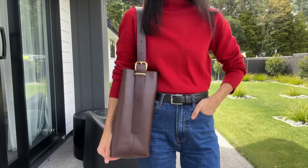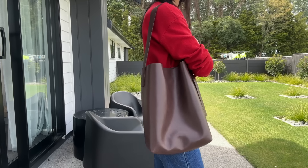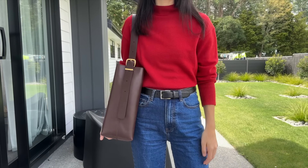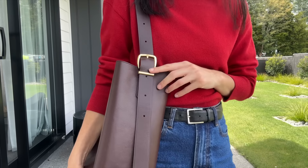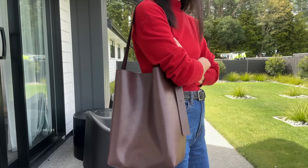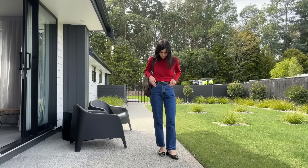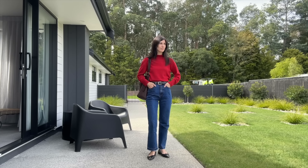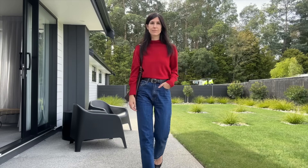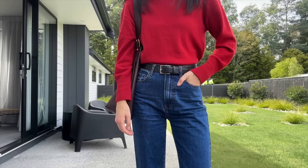I'm going to do a review of this Madewell bag over on my blog — I'll link that below. It is such a good size and actually if you have older or younger children and need a bag that fits a nappy, wipes, drink bottles and your essentials, this is the perfect size and it doesn't look like a nappy bag. The quality is really beautiful — this is probably my favourite Madewell bag, especially that buckle detail.